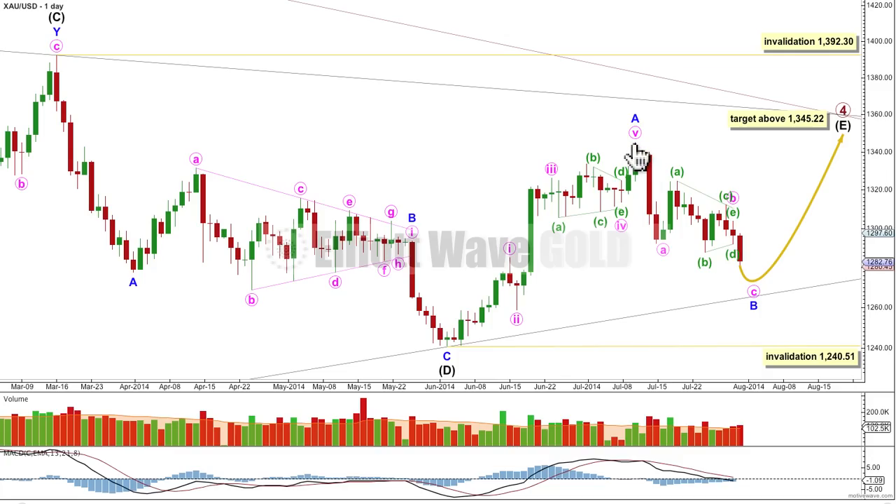Now, there is a possibility that primary wave 4 is over here and primary wave 5 has begun, and we're starting with a leading diagonal, because within leading diagonals, first waves may subdivide as zigzags. That is possible, but I've actually never seen a zigzag within a first wave of a leading diagonal that has a triangle in its B wave position — it just doesn't look very typical. Leading diagonals in first wave positions aren't actually very common, and what's much, much more likely — this wave count has a much higher probability — we're still in intermediate wave E.